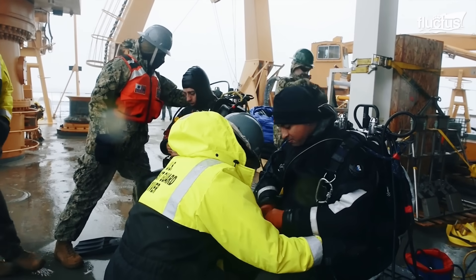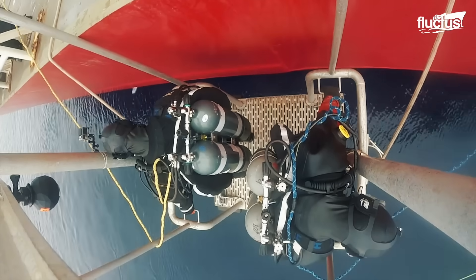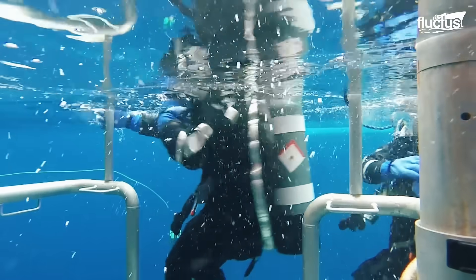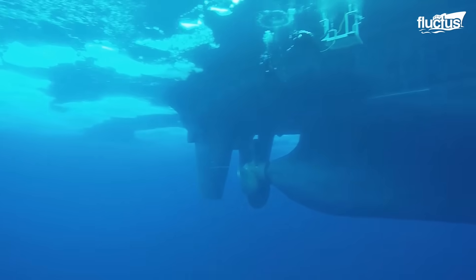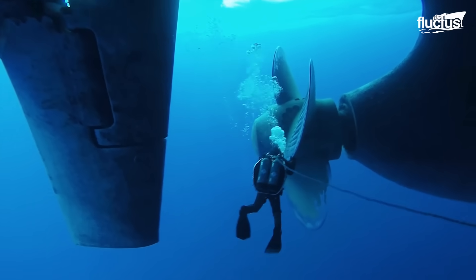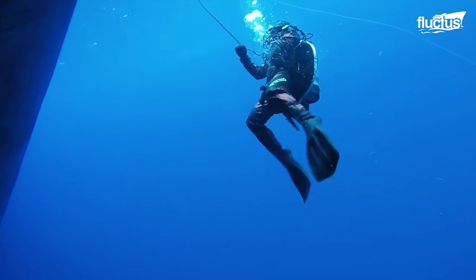These experts must be highly trained due to the conditions that surround them. Extreme cold and poor visibility make the inspections, hull cleaning, or even sample taking for scientific purposes very challenging.